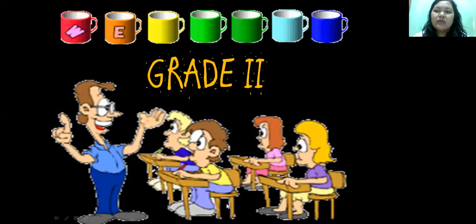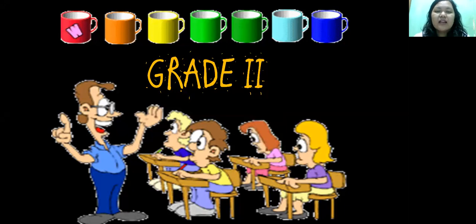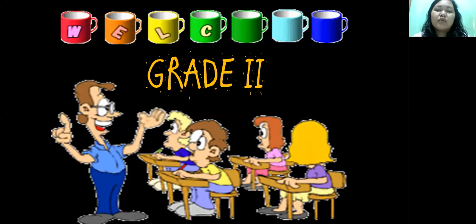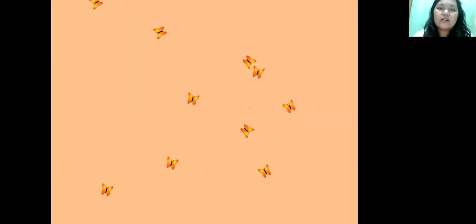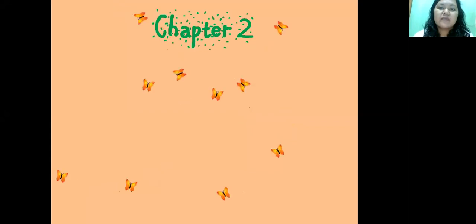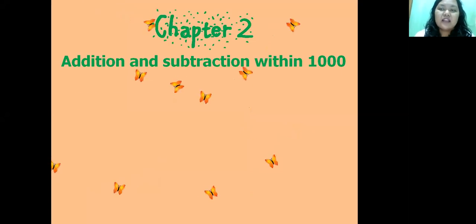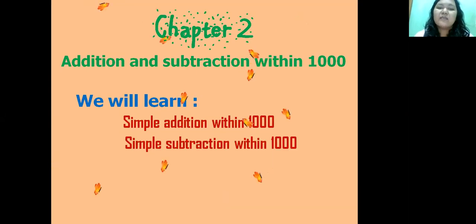Hi, great to welcome back to this channel. We will continue our lesson in math. In the previous lesson we already learned about numbers up to 1,000, and today we will learn about Chapter 2: addition and subtraction within 1,000. Today we will learn simple addition within 1,000 and simple subtraction within 1,000. Are you ready? Let's check it out!